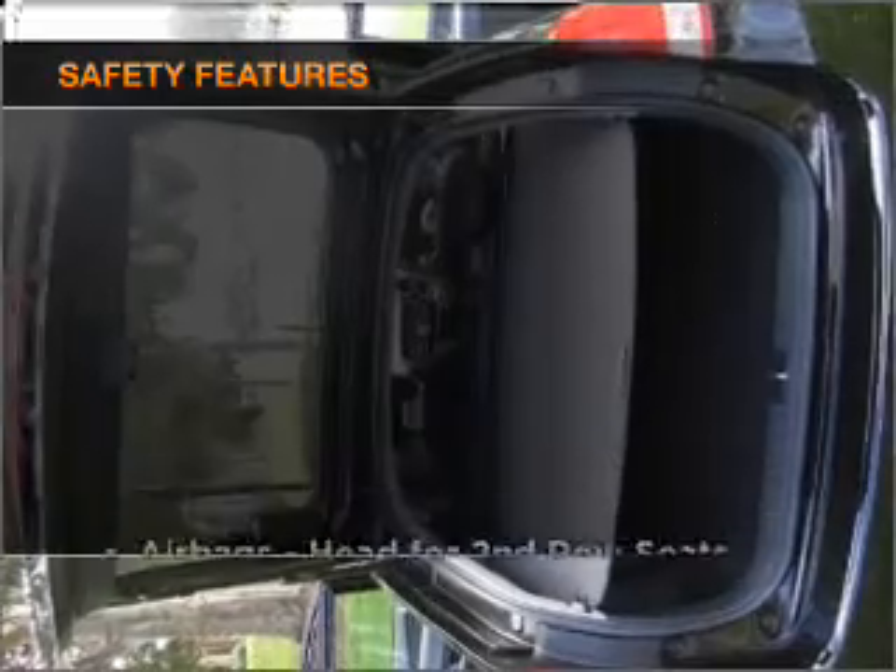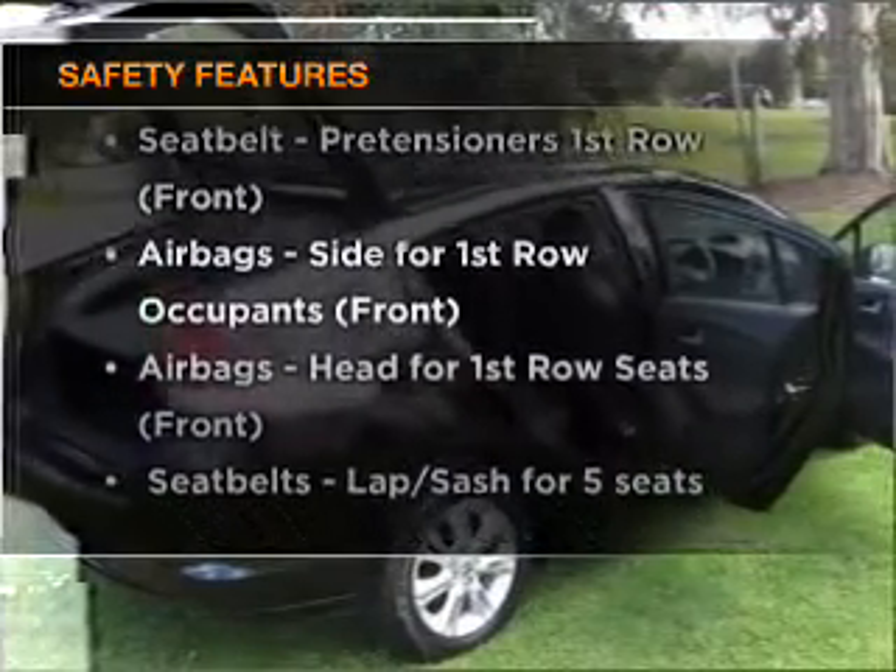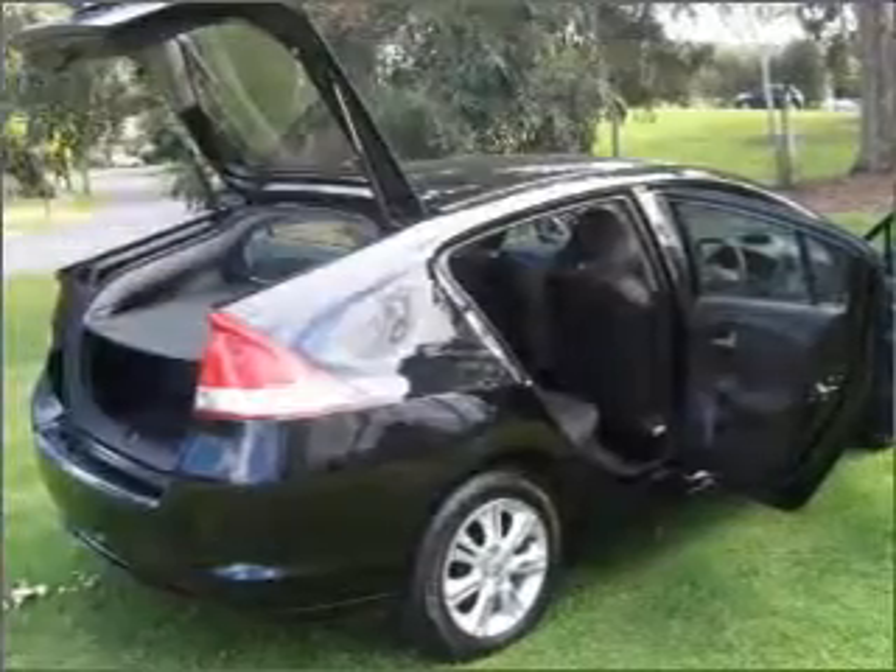Safety is often a big concern, and if it is important to you, know this car comes equipped with the right safety equipment. Our website offers more information on all of our vehicles.